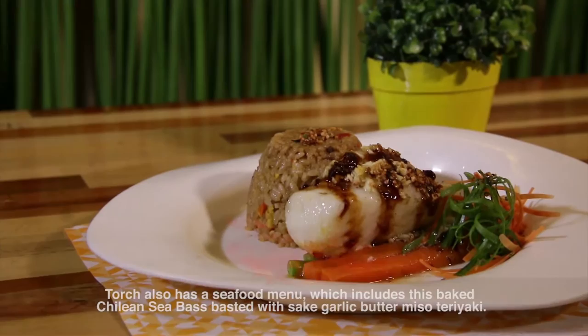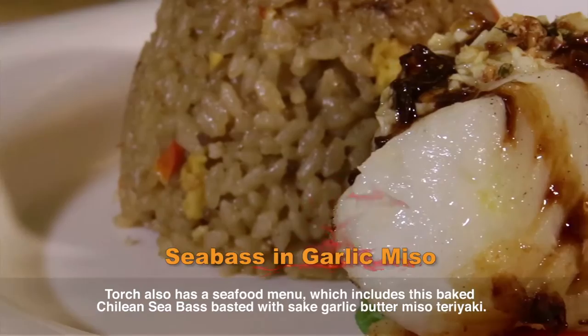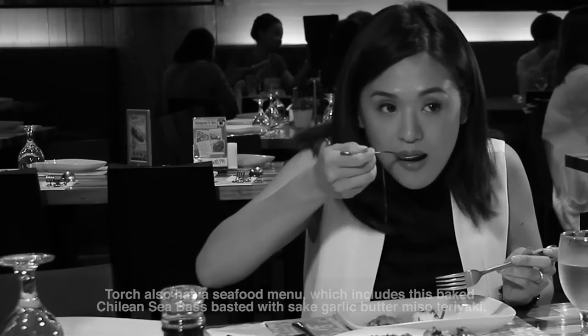Torch's signature is also a green color. This dish is called Chilean Sea Bass. It's made with Japanese sake, butter, miso, and teriyaki sauce. The sea bass is very fresh, and what I like about this is there's a generous portion of sea bass.